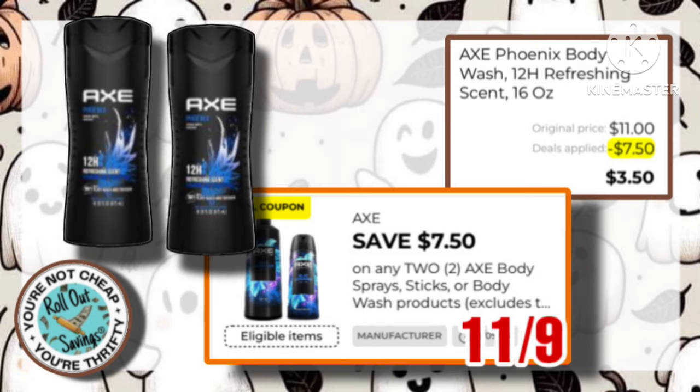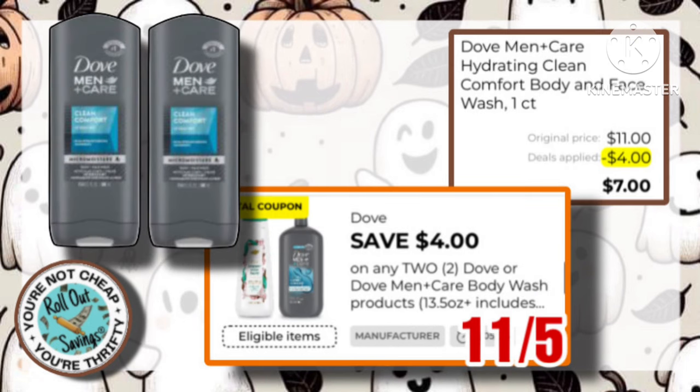Axe has a $7.50 off of two coupon, making it just $3.50 for two bottles of that body wash. Next is the Dove Men Care. It has the $4 off two as well, and leaves you paying just $7 at the register.